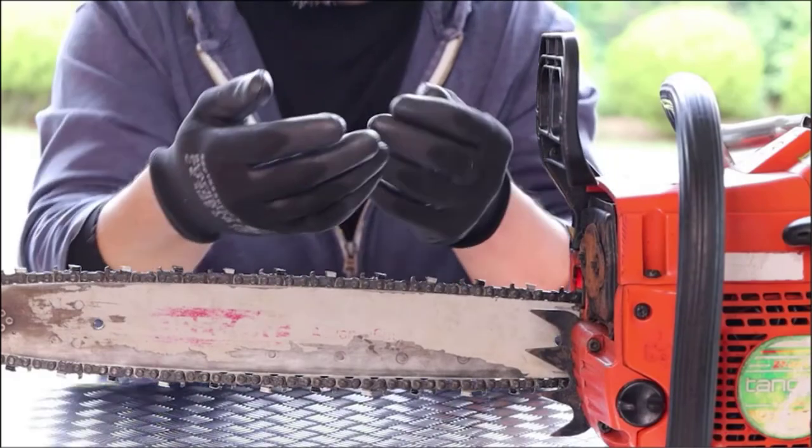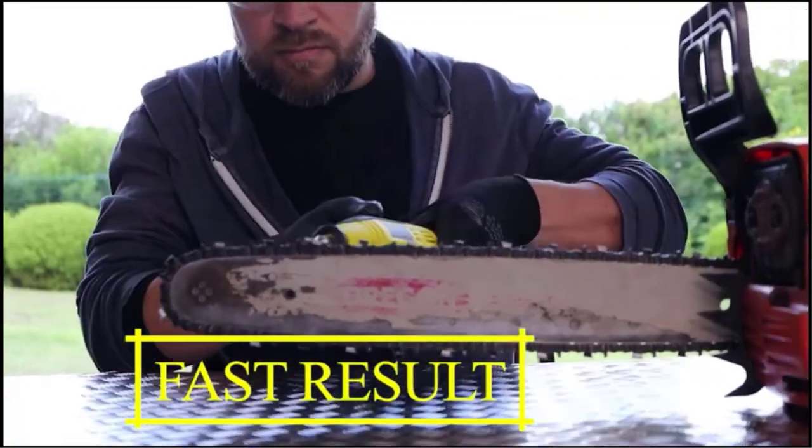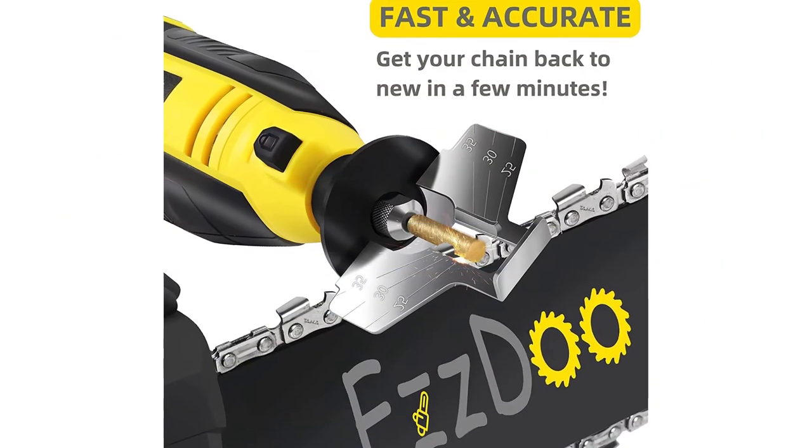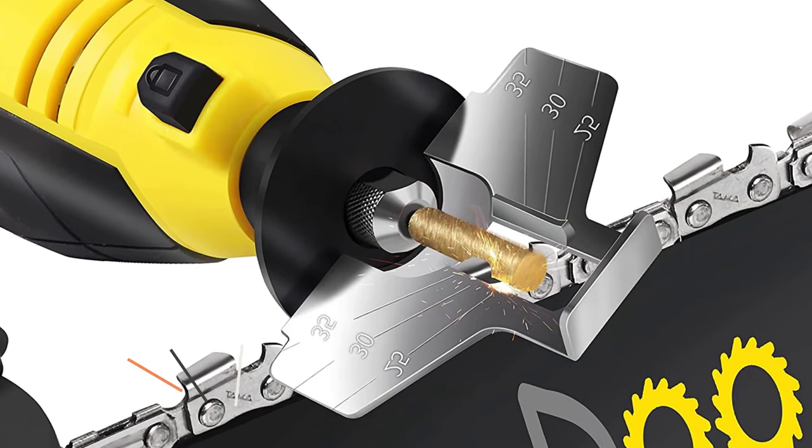Best features: Comes with 4 sizes of wheels. Titanium-plated diamond wheels. Durable build quality. Sharpens the blades within a few minutes. Angle attachment feature for accuracy. Lightweight and easy to use. 30-day money back guarantee.